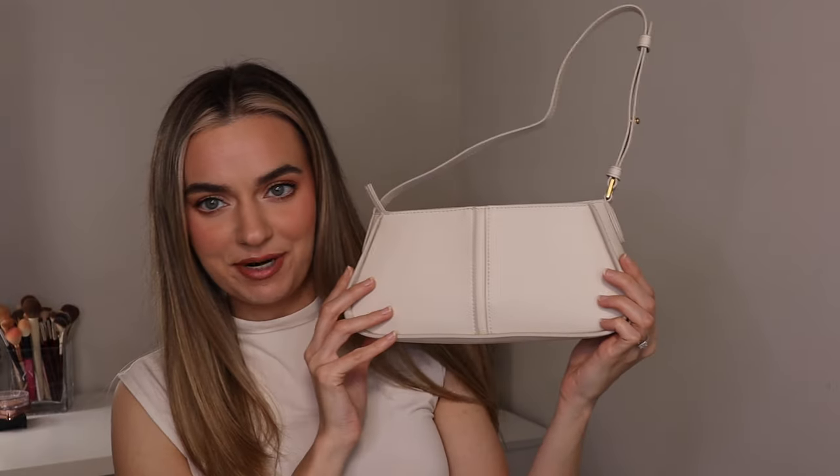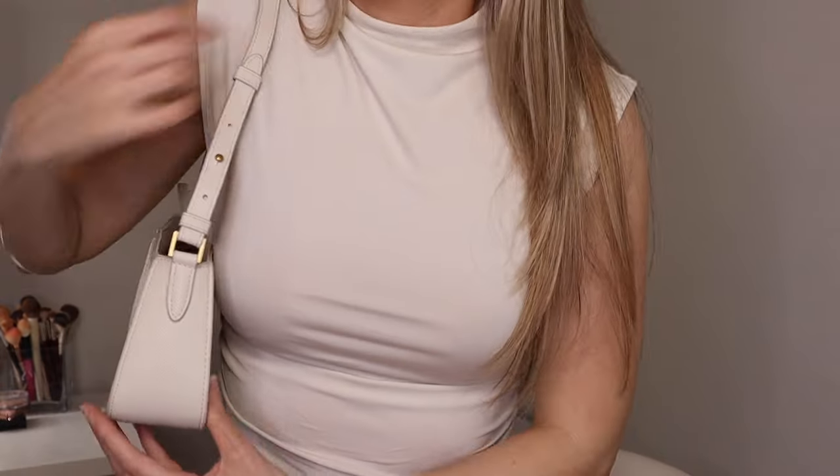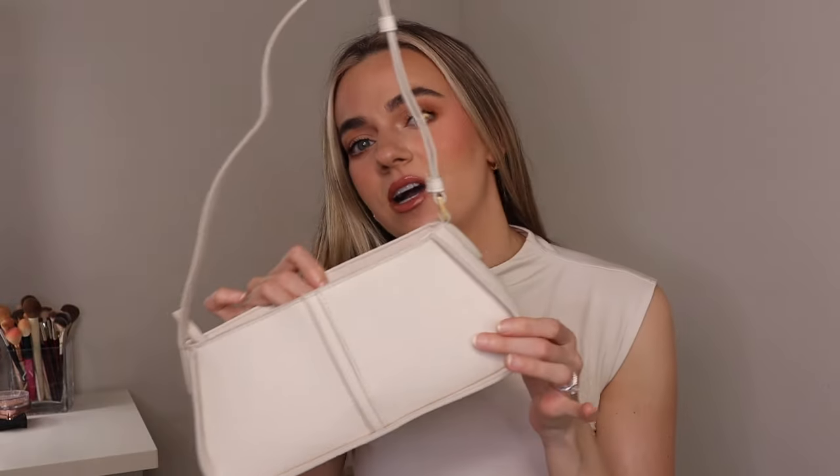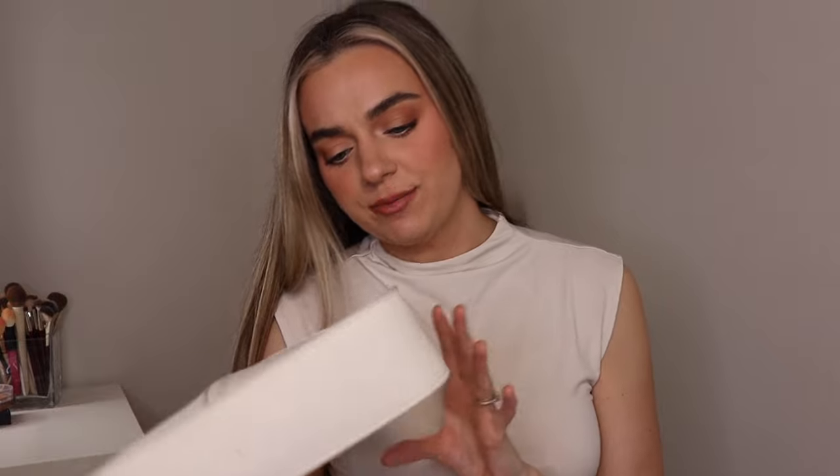So this is a purse from H&M. It's a cute little shoulder bag. It looks so cute in the front, it's super comfortable, and I absolutely love it. It's this really nice nude color — like an off-white cream shade. This is perfect for blacks, browns, whites, all kinds of different colors.